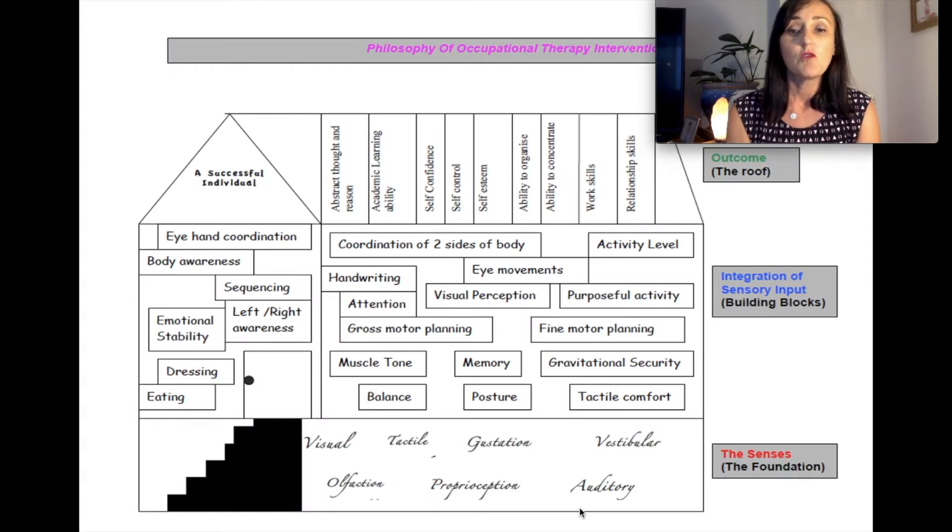The House of OT is a nice succinct summary of how we explain a child's physical development and overall development. When you think about building a house, you start with the most important structural component — the slab. The slab or foundation of the house gives it stability and structural integrity.